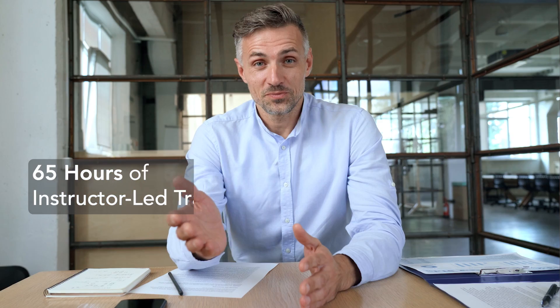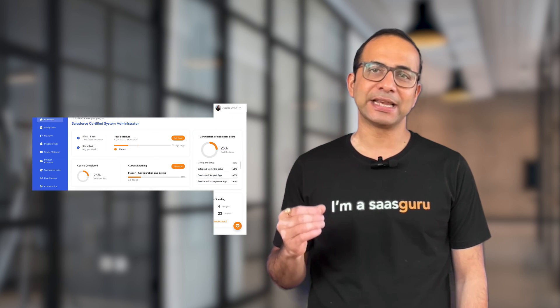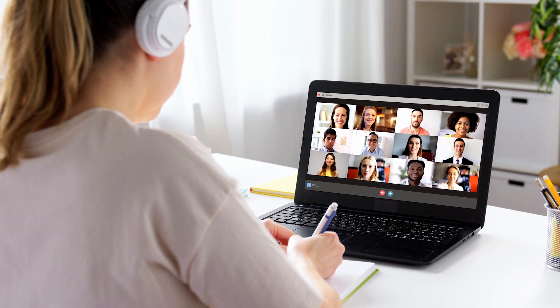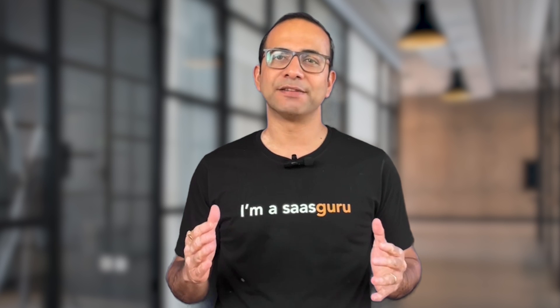The bootcamp has 65 hours of intensive instructor-led training and one-on-one mentoring. Our bootcamp is powered by our AI-enabled learning platform, providing 24/7 support and connecting you with a vibrant community of learners and professionals to create an interactive, engaging, and comprehensive learning experience.